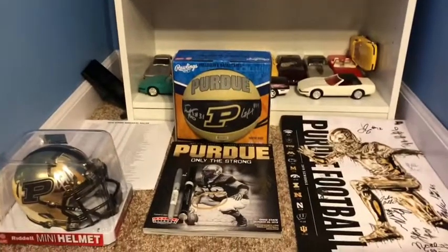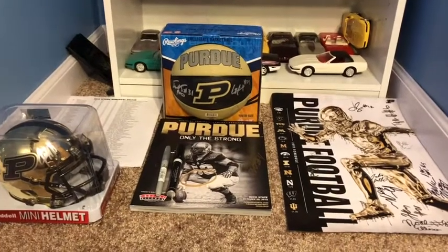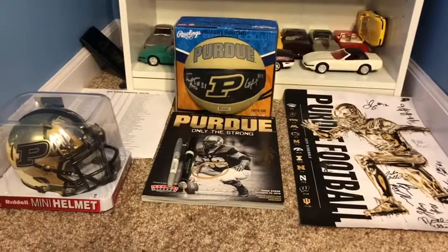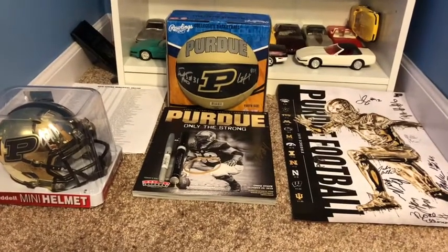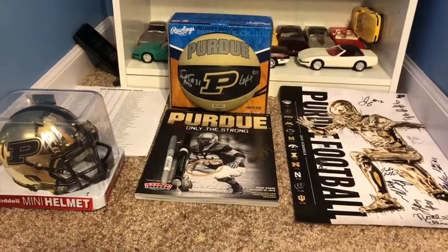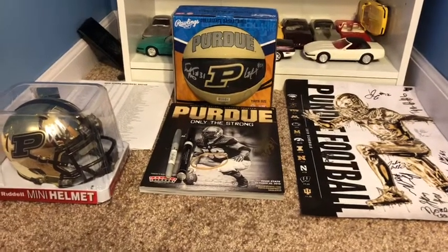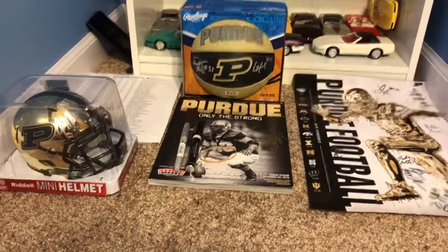What's up guys, it's Garrett Burkle back with another video today. Today's video will be an autograph session recap from the Purdue Spring Game, and one autograph session I went to after the game at Purdue. It is from April 6th, 2019, and we met some pretty good players, some pretty good people, so let's go over it.